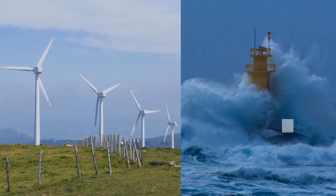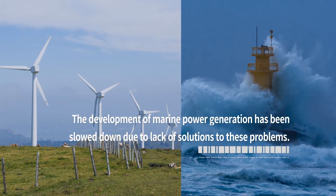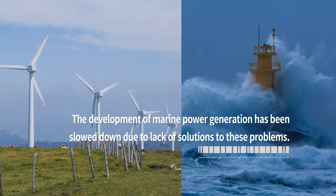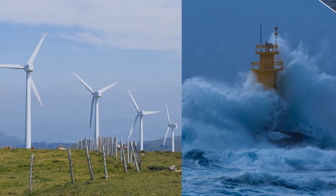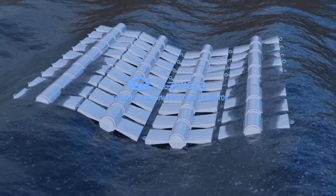Currently, the development of marine power generation has been slowed because we are unable to find a solution to these problems. Moreover, we are also experiencing difficulties in developing eco-friendly energy. Fortunately, Gungan Tank can offer a solution to these problems.